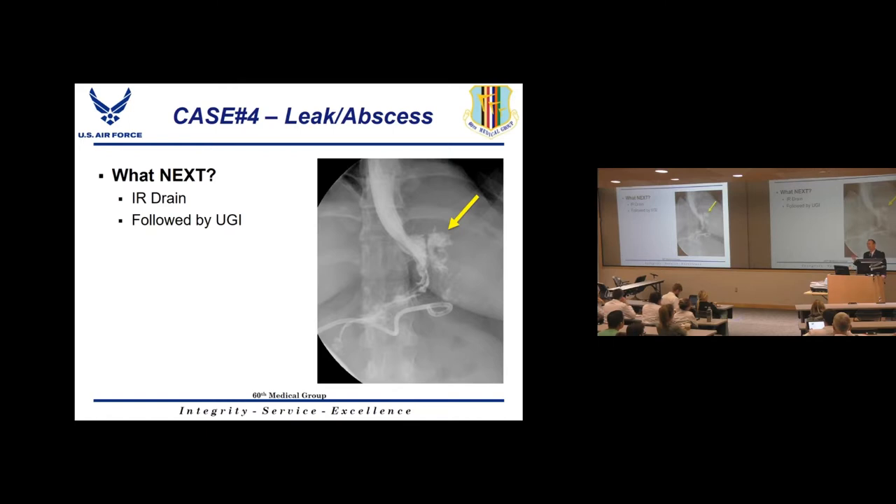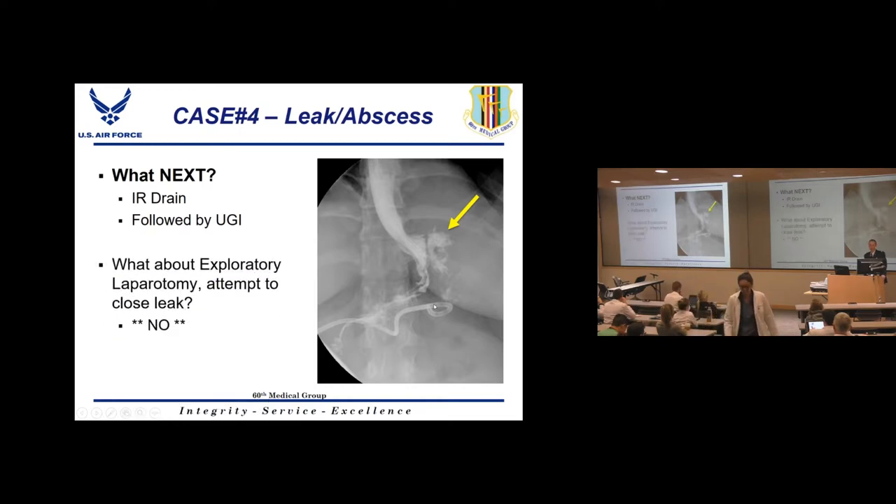Place an IR drain rather than taking the patient back to the OR. At seven days post-op there's a large inflammatory response — getting in there would likely worsen a contained abscess. On post-op day one, going back to the OR makes sense because there are few adhesions, but at day seven, percutaneous IR drainage of the walled-off abscess is the right approach. Follow with an upper GI to confirm the leak and drain position.